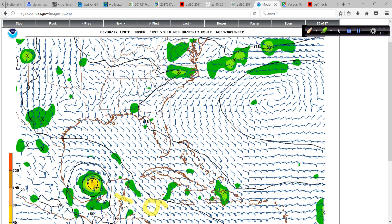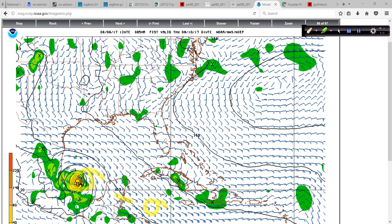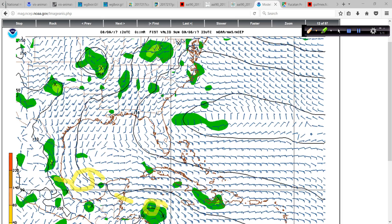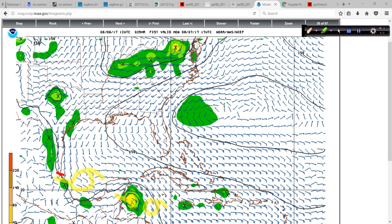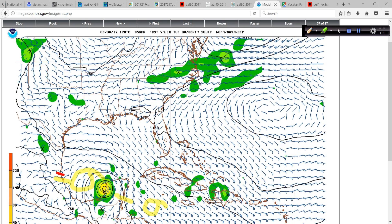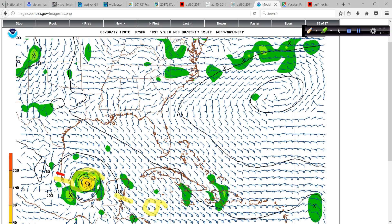This is the GFS 12Z morning run. It then really ramps up down in the southwest Gulf and makes landfall to the south of Tampico. Tampico, Mexico is roughly right in here. So according to this run, it makes landfall just south of Tampico.